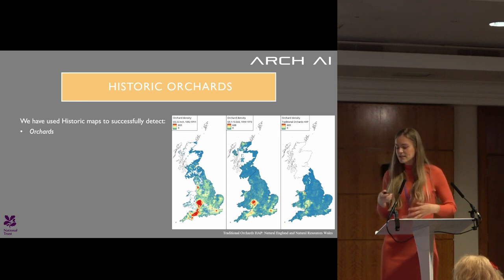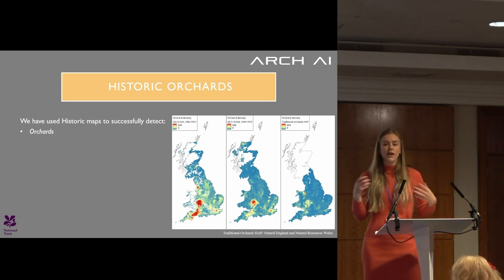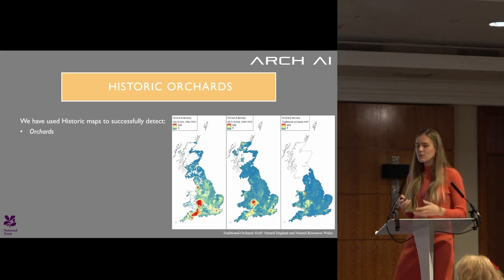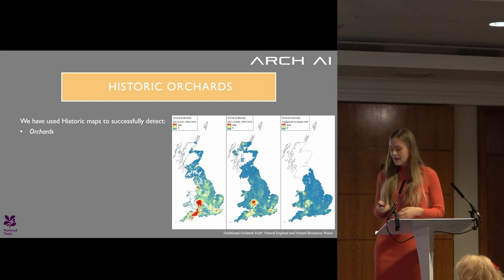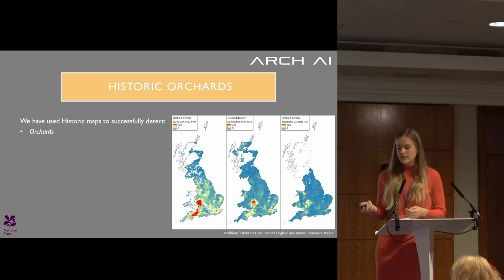The National Trust is now using this dataset for their own properties to see where they can grow new orchards on locations where orchards have been lost, and to pinpoint which areas have seen the most loss so they can prioritize those. These are really exciting opportunities that have not been possible before at this kind of scale.